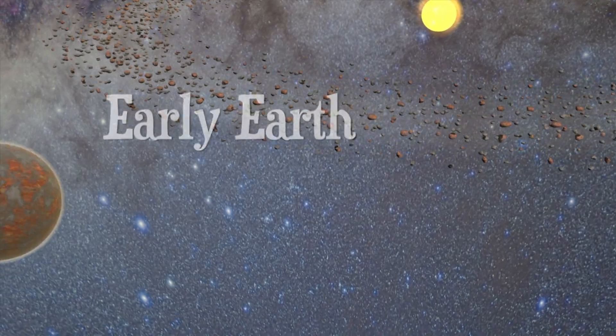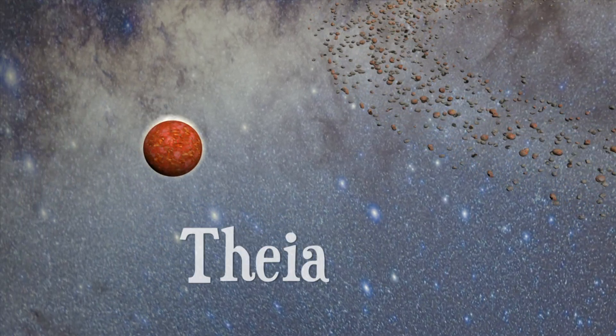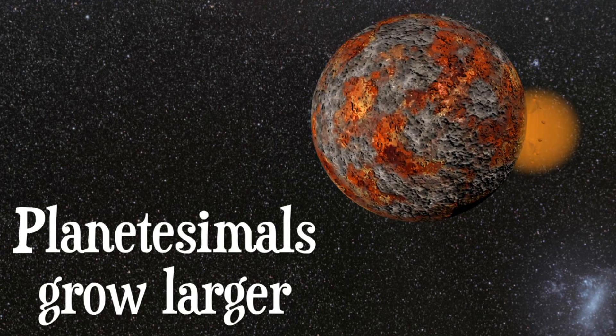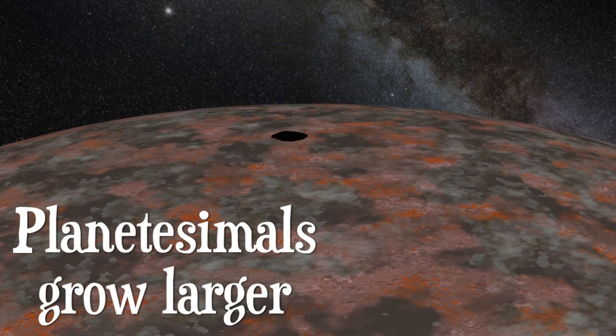In the same orbit as Earth, another smaller planet was forming. Today, we call it Theia. Small objects collide with both planets, causing them to grow larger.